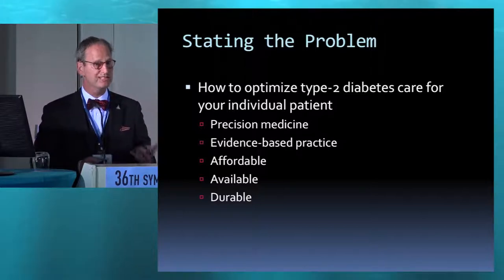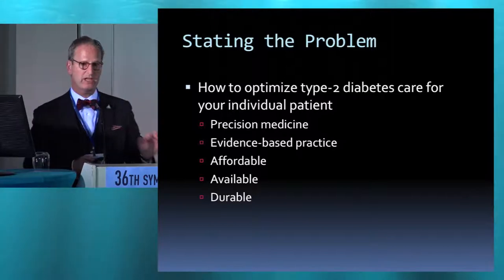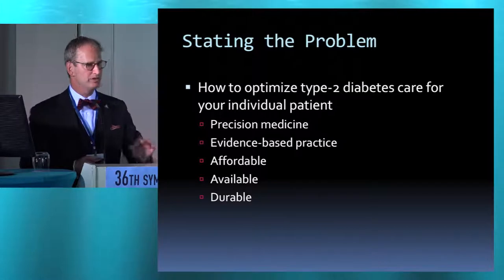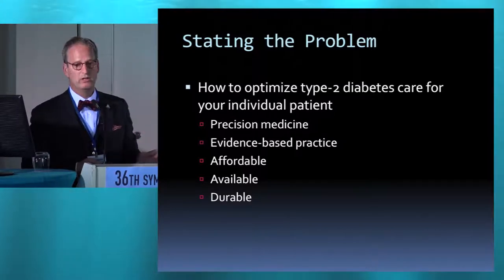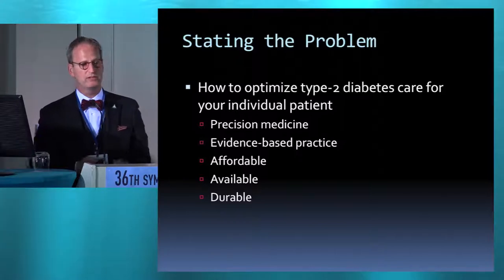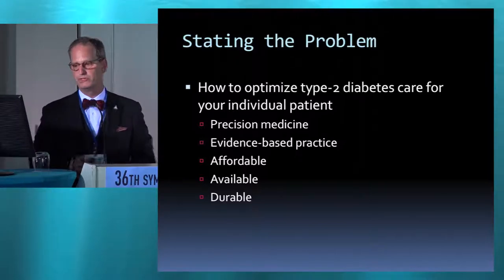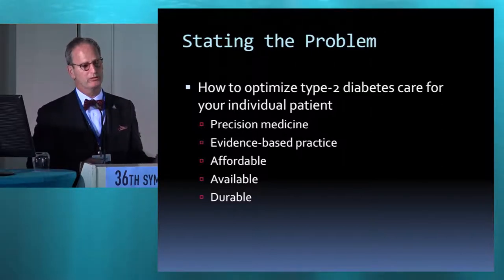It needs to be an evidence-based practice and affordable. Particularly in the U.S., what determines care and choices is not going to be what the physician recommends, but what the insurance carrier will pay for. That's one of the problems that confronts us. Also the availability of resources and whether an intervention is actually durable or not.